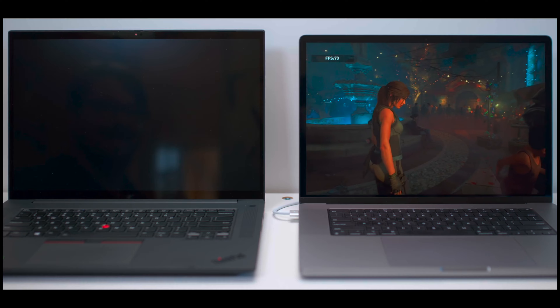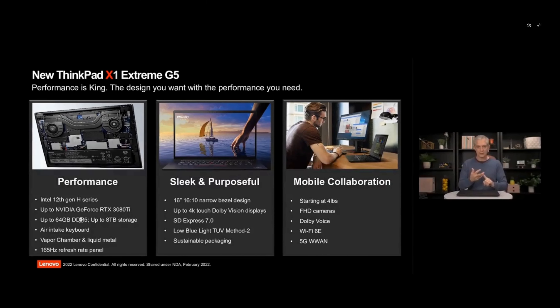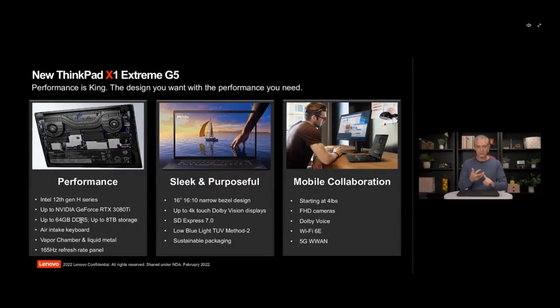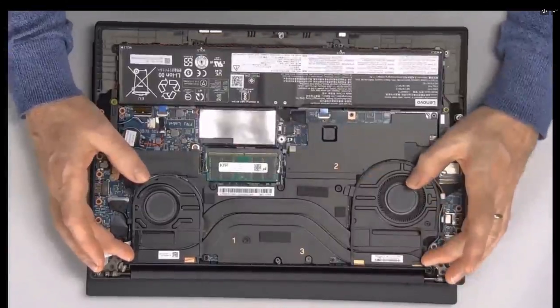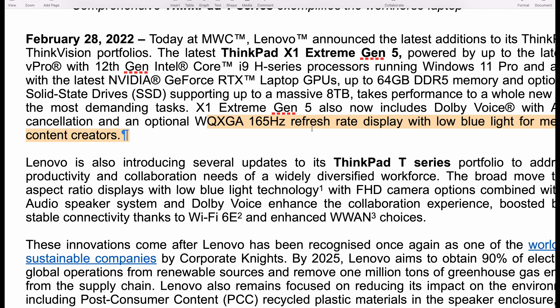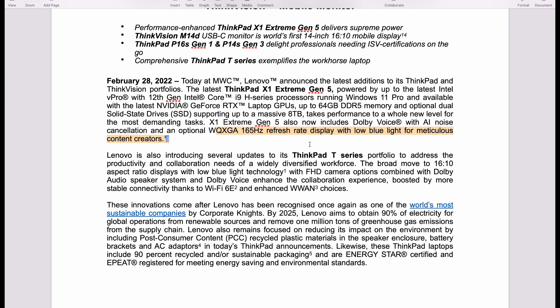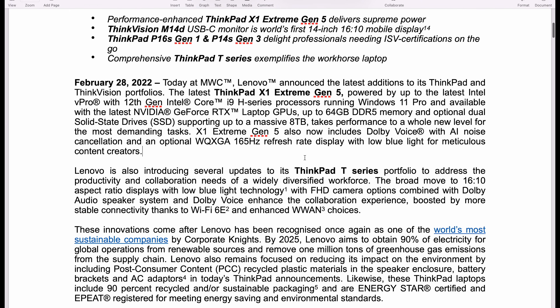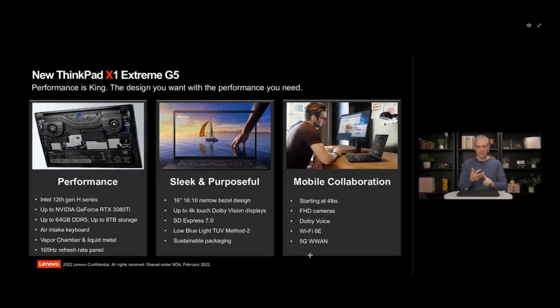Here's what Lenovo says about the X1 Extreme G5: 12th generation CPUs, DDR5 up to 64GB, up to 8TB of storage, PCIe 4, and an RTX 3080 Ti — so a better GPU with a 12th gen H-series chip like the 12900H. They're also using liquid metal, same concept as the Gen 4 but with all updated parts. There's also a new 1600p 16-by-10 165Hz monitor option — the same display I believe goes into the Legion 7 — beautiful response time and the perfect display for this laptop.